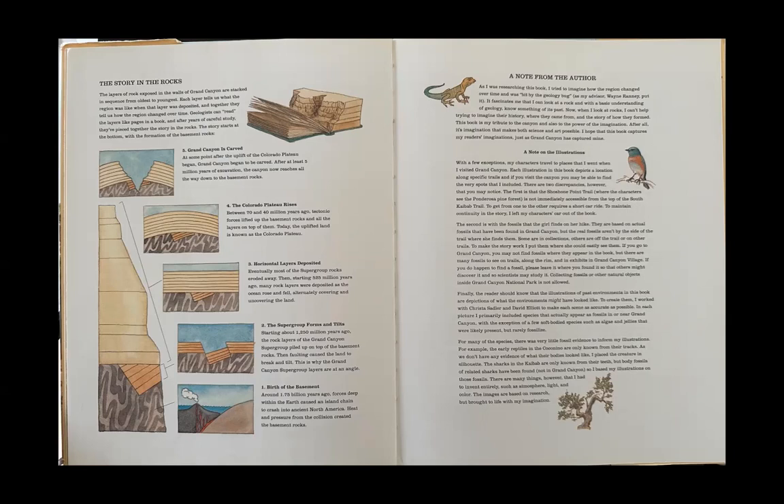As I was researching this book, I tried to imagine how the region changed over time and was bitten by the geology bug, as my advisor Wayne Ranney put it. It fascinates me that I can look at a rock and, with a basic understanding of geology, know something of its past. Now when I look at rocks, I can't help trying to imagine their history — where they came from and the story of how they formed. This book is my tribute to the canyon, and also to the power of the imagination. After all, it's imagination that makes both science and art possible. I hope that this book captures my readers' imaginations just as Grand Canyon has captured mine.